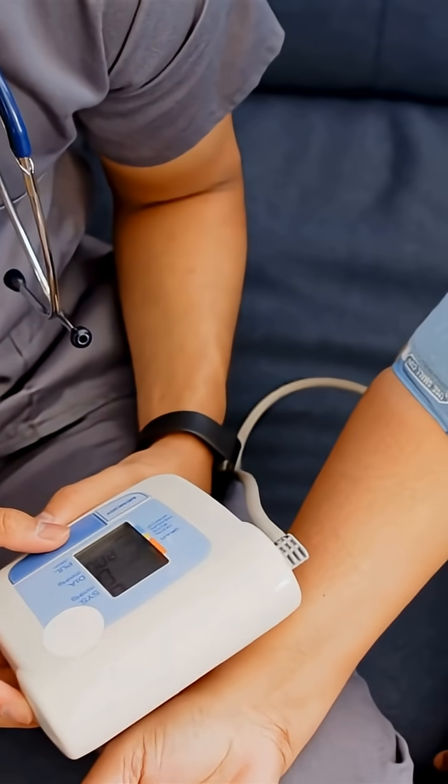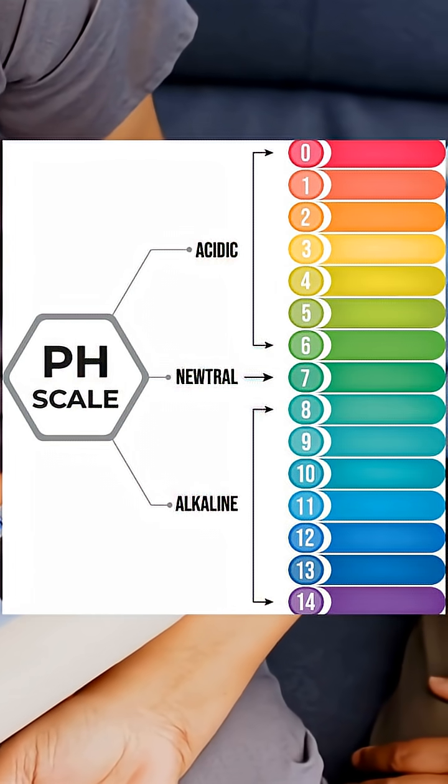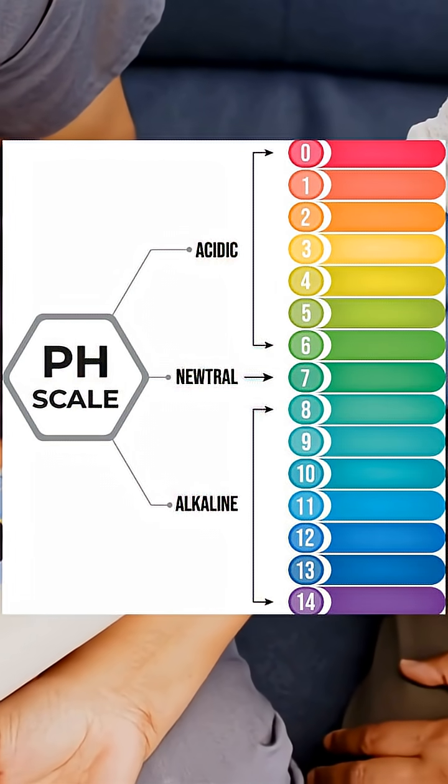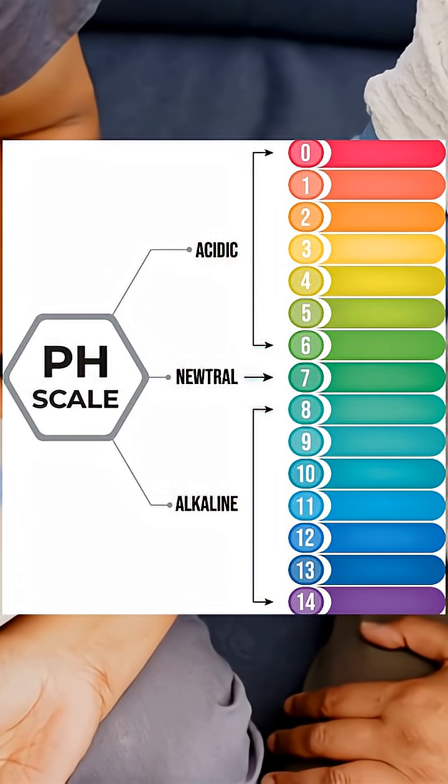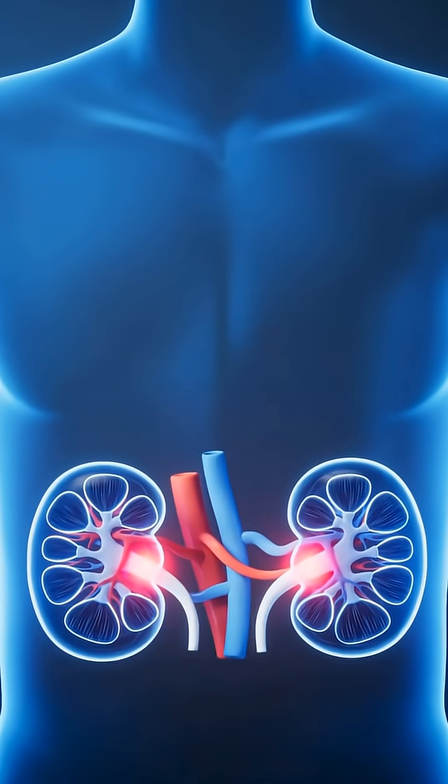At the same time, the kidneys regulate acid-base balance. They excrete hydrogen ions, reclaim bicarbonate, and generate new buffers, keeping blood pH tightly near 7.4 where enzymes can function.